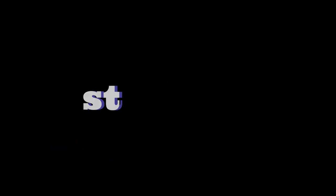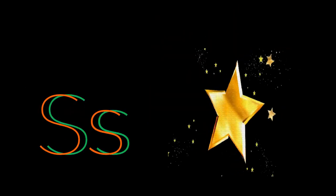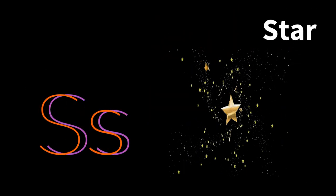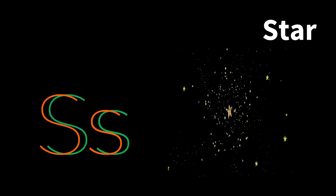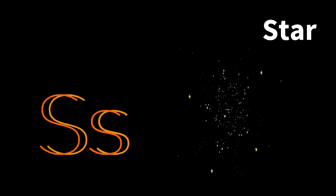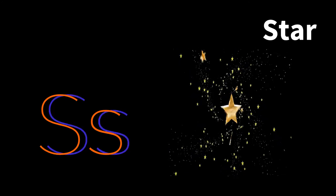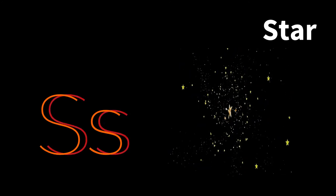Next we have star. This is a star. You see the stars in the sky. But you are also a star — you are a young star. A beautiful star that shines, that flickers, that radiates brilliance. A star.